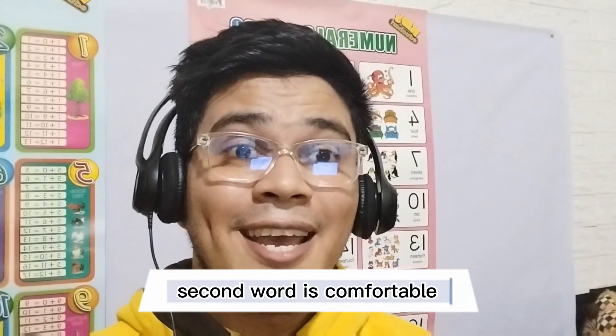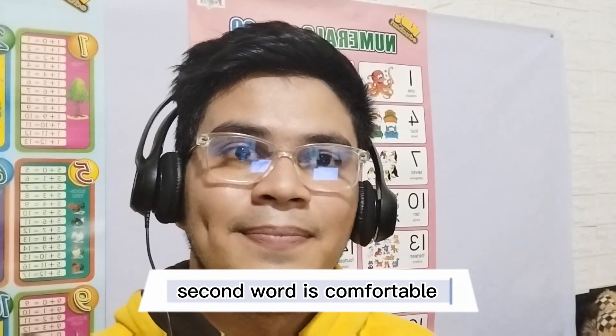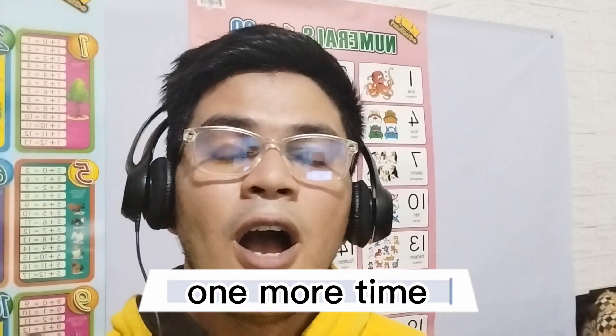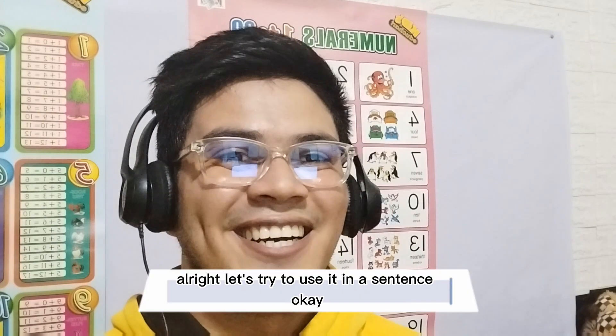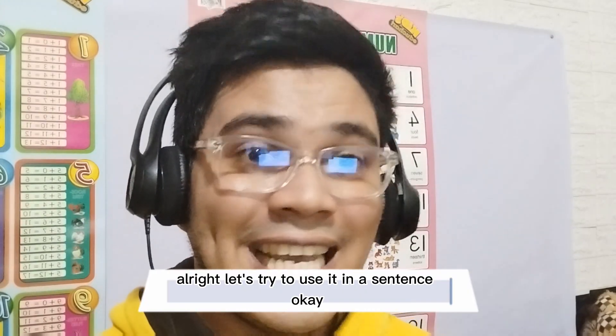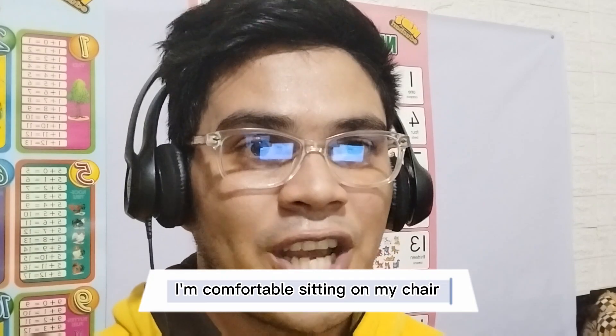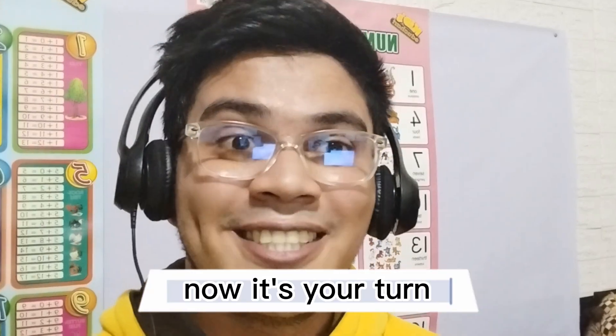Second word is comfortable. No, it's comfortable. One more time — comfortable. All right, let's try to use it in a sentence. I'm comfortable sitting on my chair. One more time: I'm comfortable sitting on my chair. Now it's your turn.